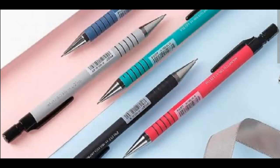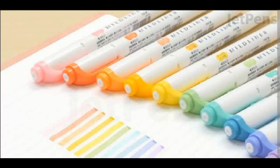4. Mechanical Pencil. These pencils provide consistent lines, are refillable, and offer durability, making them convenient, precise, and sustainable tools.